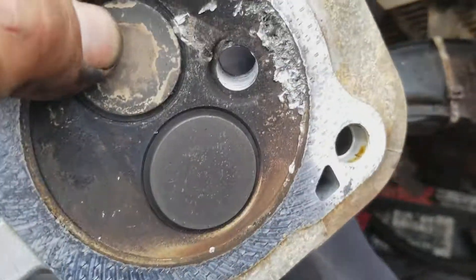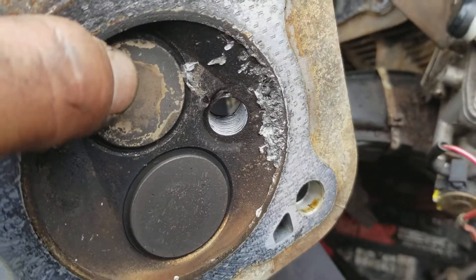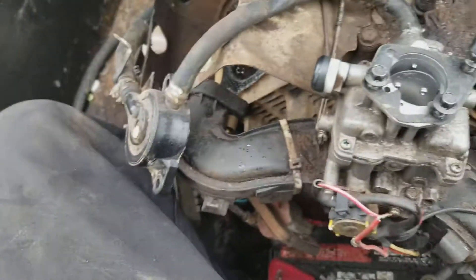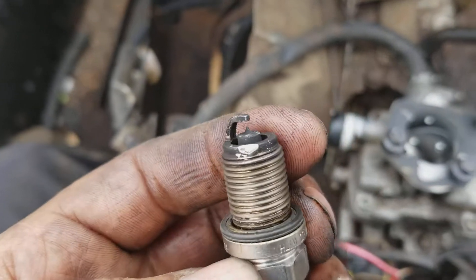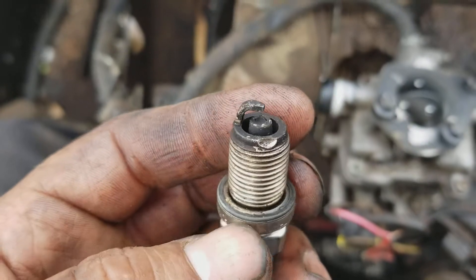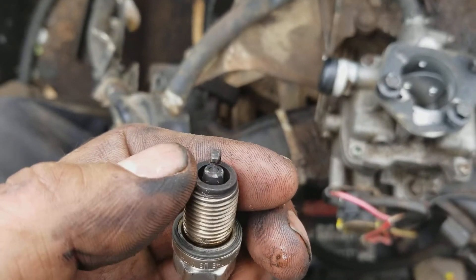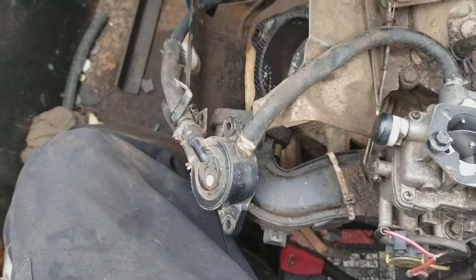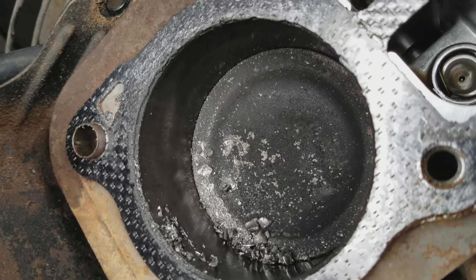The threads on this spark plug don't look right. The spark plug has an indentation from where it got hit with something. The threads on the plug look okay, but there's a lot of debris — not sure what to think.